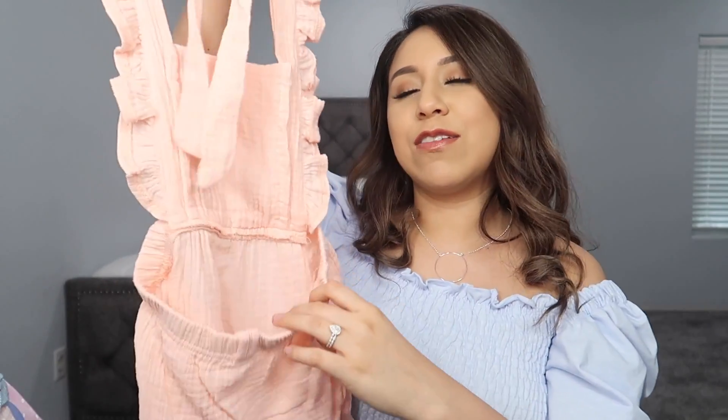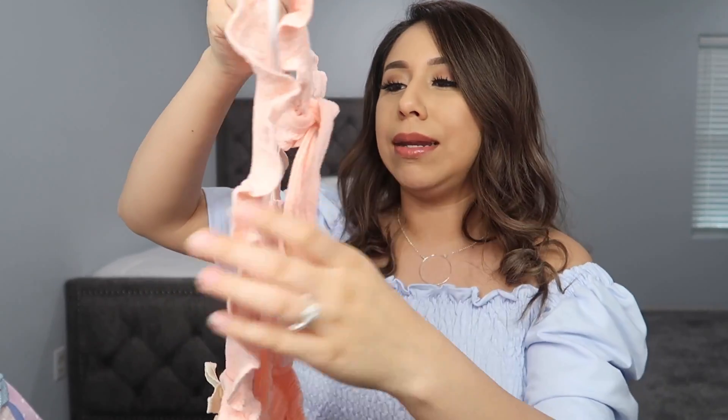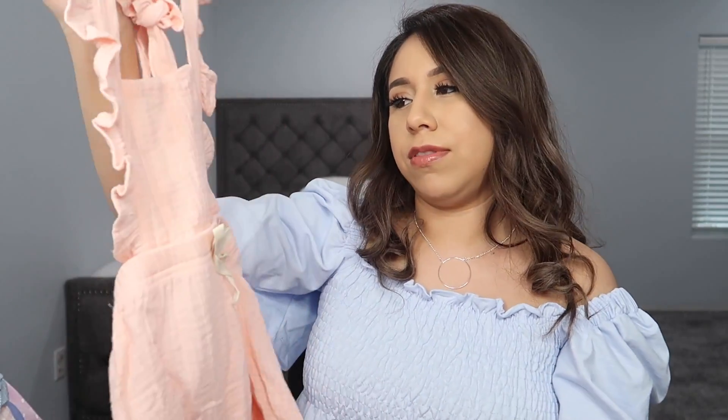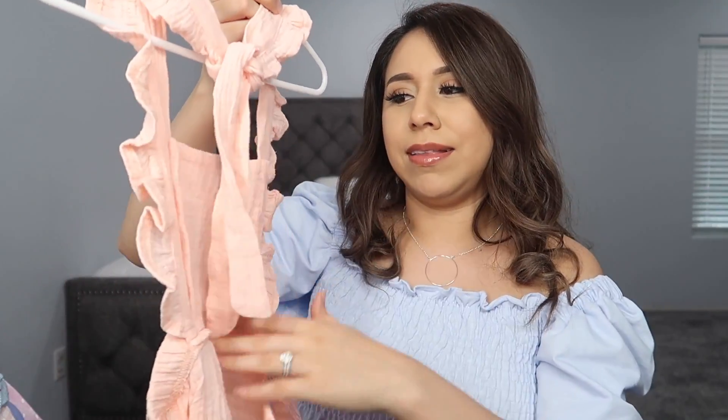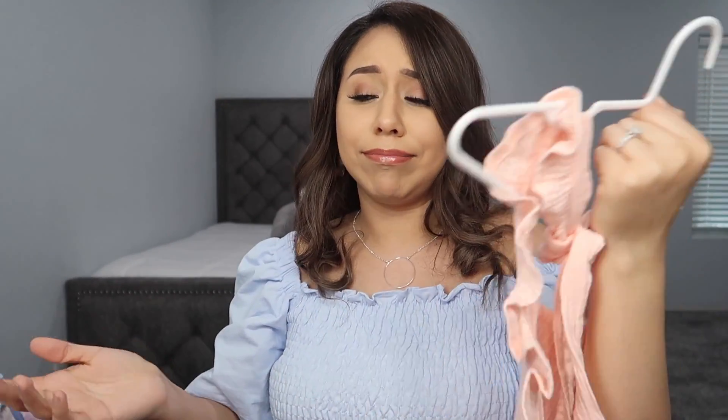Next is this romper that I got from Amazon as well. This one is so freaking cute, but in the picture you can't even tell that the back is exposed. I tried it on her and it looked really cute — I just have to make sure it's tied so you don't see anything. I got this in 24 months and it fits her perfectly. I wish they had said something about it being exposed like this, but I liked it once I put it on her and she liked it too.